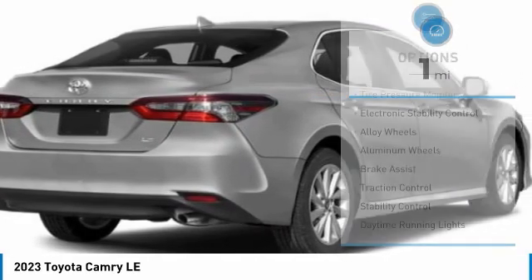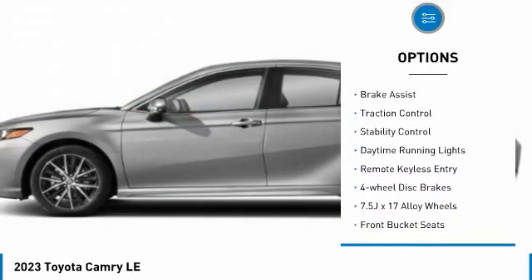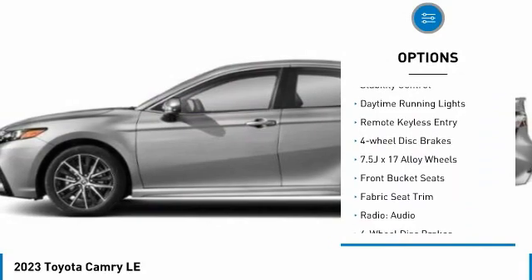Here are some of this vehicle's great options: tire pressure monitor, electronic stability control, alloy wheels, aluminum wheels, and brake assist.